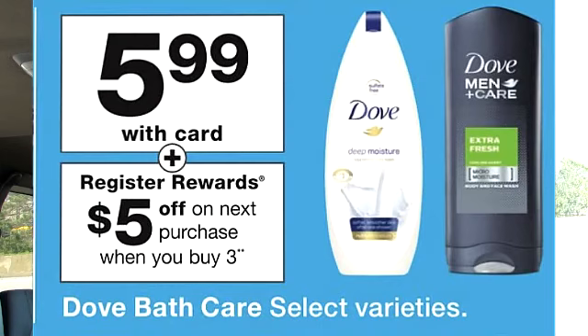It looks like the Dove deal is back. Dove is on sale for $5.99, and if you purchase three you do get a $5 register reward. I'll be very honest — this is not a favorite deal of mine; I don't like this deal at all actually. If you split your deals up it's possible you can get a decent deal. I believe you're able to use points and get a register reward. If you're able to get a really good coupon then it might be an okay deal, but if you get the deal as-is, this is not a good deal.